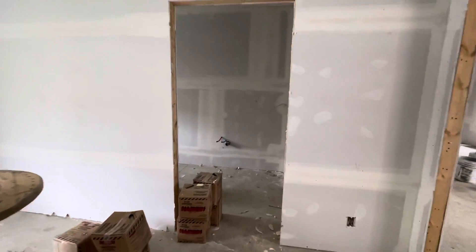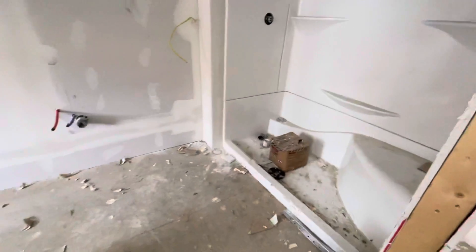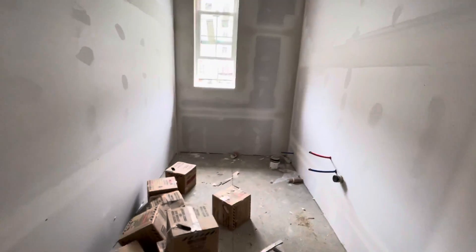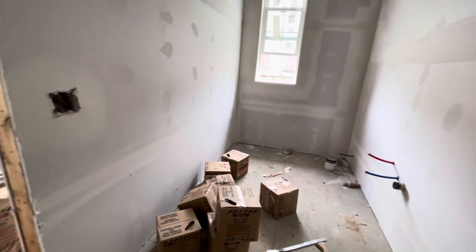Closet will be right in here, with a walk-in shower and a big window for natural light.